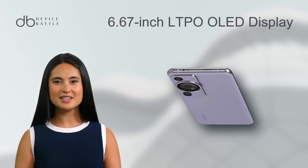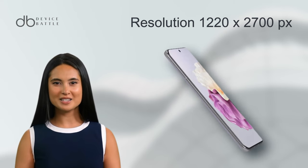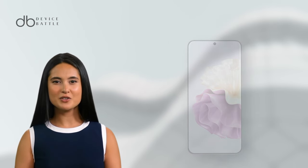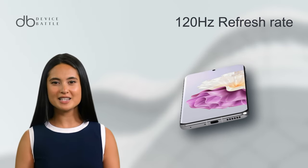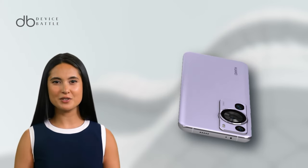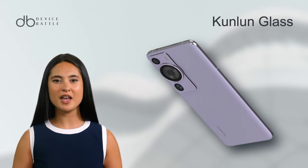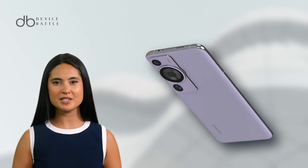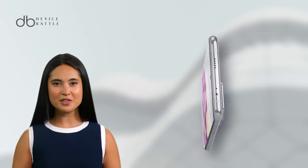You're greeted by a 6.67-inch LTPO OLED display with a resolution of 1220x2700 pixels, ensuring sharp images. One of its standout features is the 120Hz refresh rate, offering buttery smooth transitions and superior responsiveness — a treat for your daily browsing or gaming sessions. Furthermore, it boasts an impressive 89.8% screen-to-body ratio, surrounded by minimal bezels, and is protected by durable Kunlun glass. The display's 1B colors contribute to vibrant and immersive visuals, cementing its place as a top contender in screen technology.